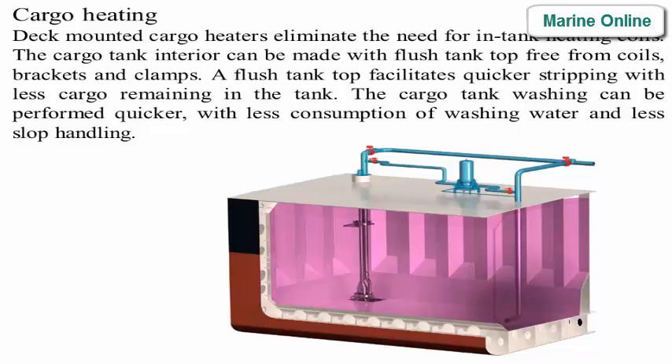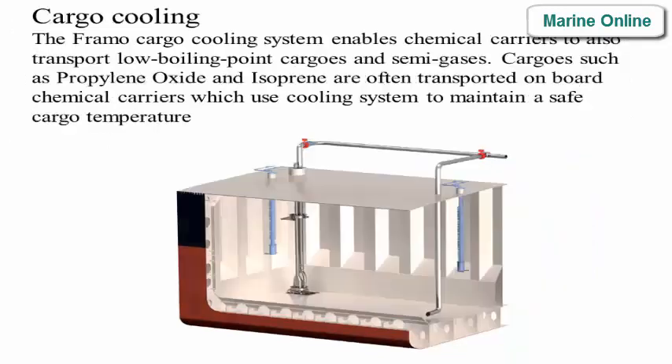Heating coils are eliminated, and the cargo tank interior can be made with a flush tank top, free from coils, brackets, and clamps. A flush tank top facilitates quicker stripping with less cargo remaining in the tank. Cargo tank washing can be performed quicker with less consumption of washing water and less slop handling.